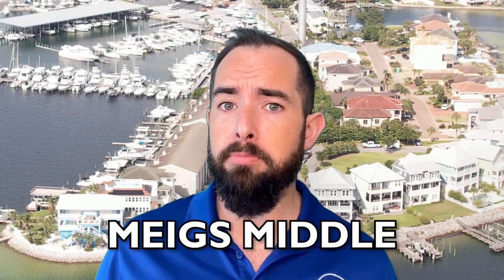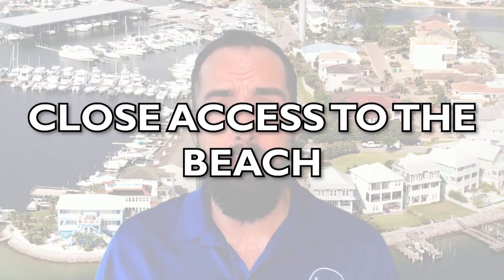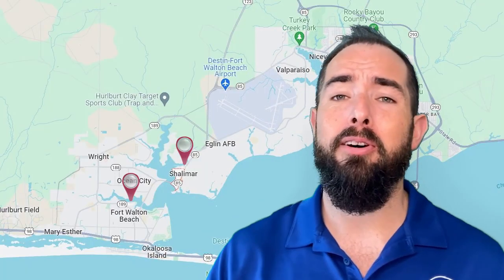Pro number one is close proximity to Eglin and Hurlburt. You also have quick access to Meigs Middle and Shalimar Elementary, right there in the community. And if you're in Shalimar, you have close access to the beach — just a quick ride down Eglin Parkway into downtown Fort Walton Beach. You could be there within 10 to 15 minutes depending on traffic, right there on Okaloosa Island. So if you're worried it's too far away, it's not.